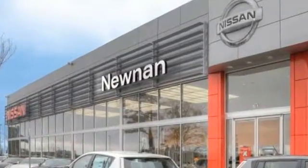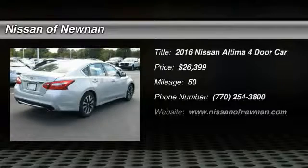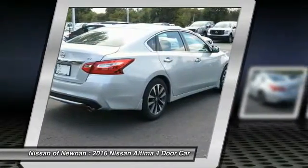Welcome to Nissan of Noonan, the number one Google-rated Nissan dealership in Atlanta. 2016 Altima. The Nissan Altima offers advanced features to make life easier, including push-button ignition, which comes standard.